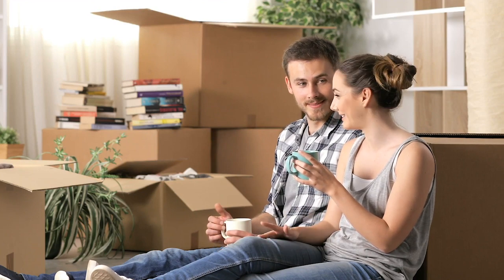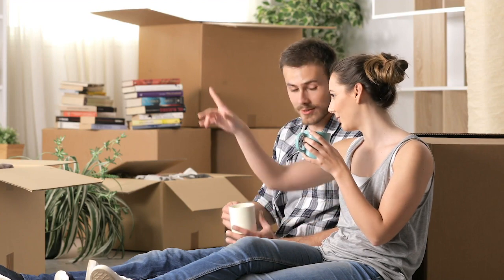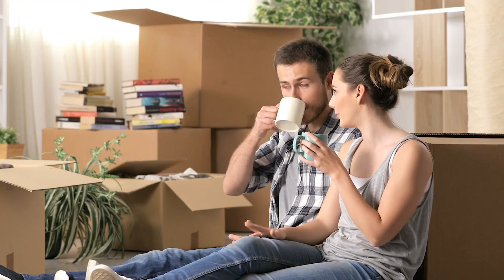Tip number two: declutter before packing. Before packing up your home it's important to declutter and get rid of items you no longer need. This will reduce the amount of stuff you have to pack and move, plus make your new home less cluttered.